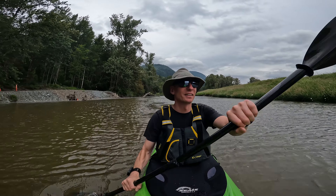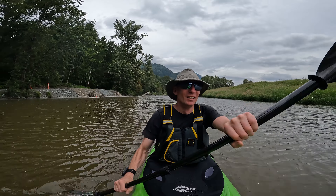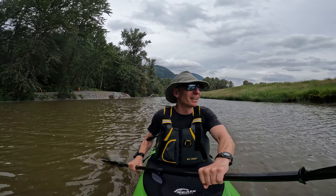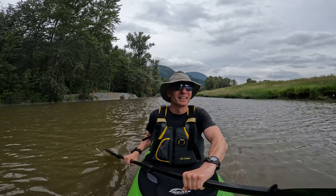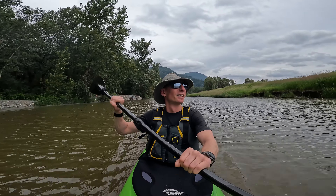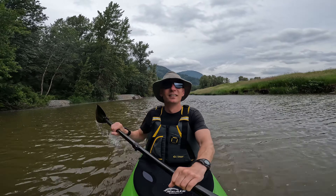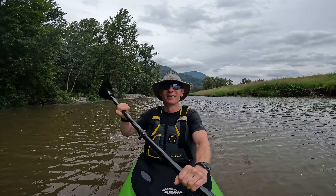Today I'm paddling upwind and upcurrent — it's a good challenge, but it works me up in a good way. I always love doing this: getting the hard part over with first, and then you can just cruise and rely on the wind on the way back. It's so much easier. Anyways, I'm having fun — it's a good day.